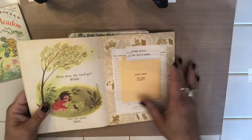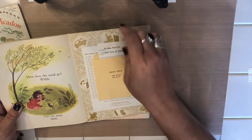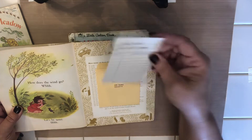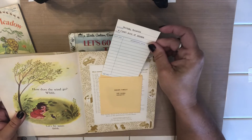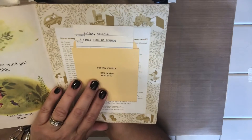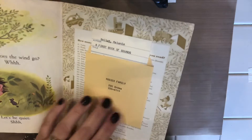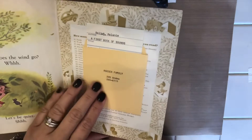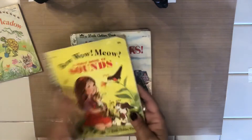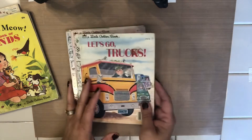Oh my stars — I did not know that was there! It has a pocket on the back cover and a library card. It looks like the Roger family — they probably donated it to a library or classroom library. That just made my day right there! I didn't know that was in there. Then I got some animals too — let's do these.